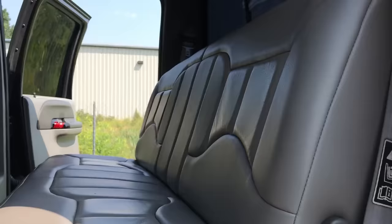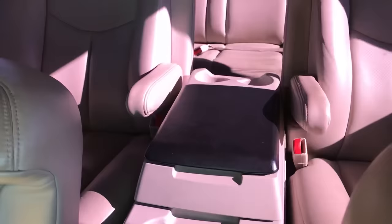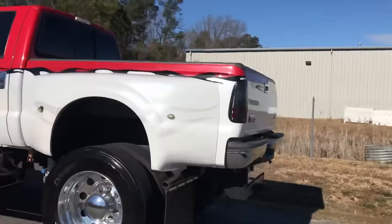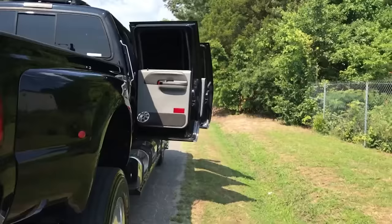It's also worth mentioning that the F650 is highly customizable, so if you need a truck that is specifically outfitted for your business, Ford can probably accommodate you. Although that does come at a cost of nearly doubling its original price, as a fully customized F650 may set you back upwards of $100,000 at the very least.